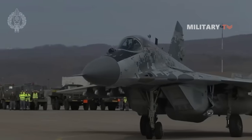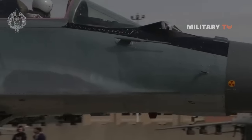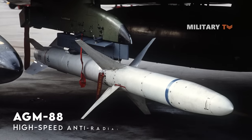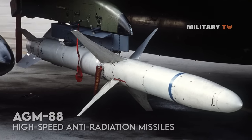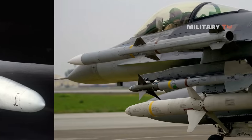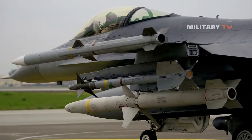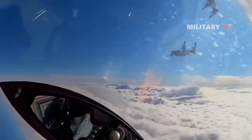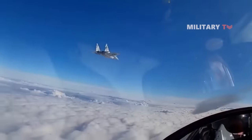On September 20, 2022, the Ukrainian Air Force caught the world's attention by disclosing that they were utilizing AGM-88 high-speed anti-radiation missiles produced in the U.S. These missiles were launched from MiG-29 and Su-27 fighters to target Russian air defense radars, allowing Ukrainian aircraft to operate with a degree of safety in a perilous battlefront.